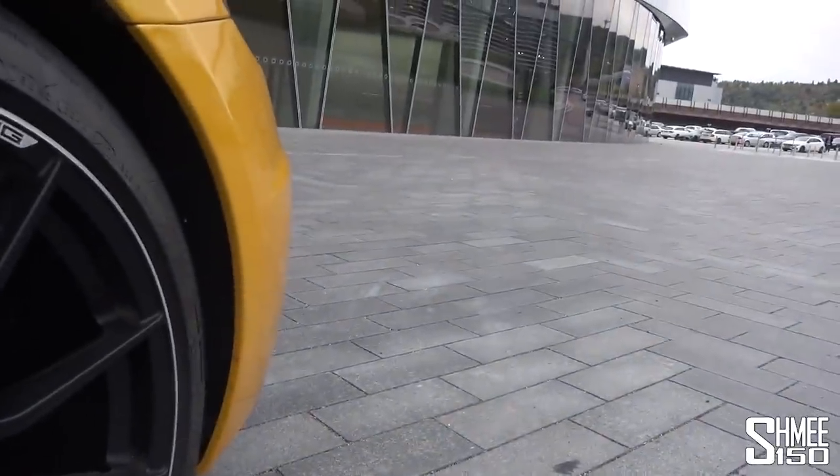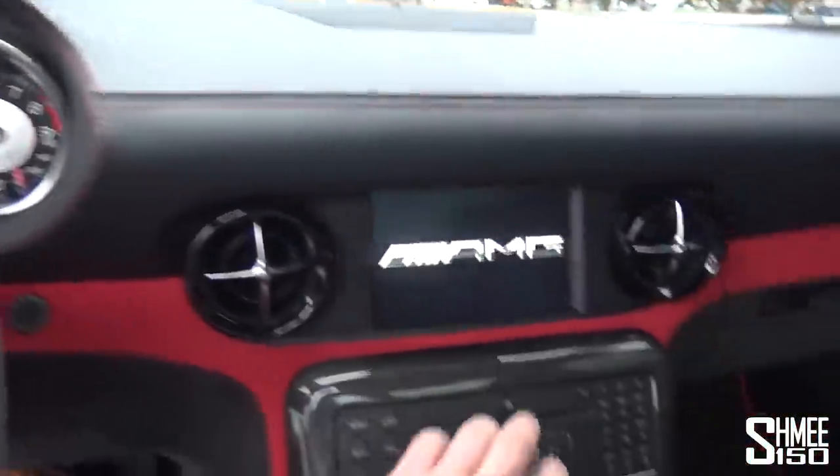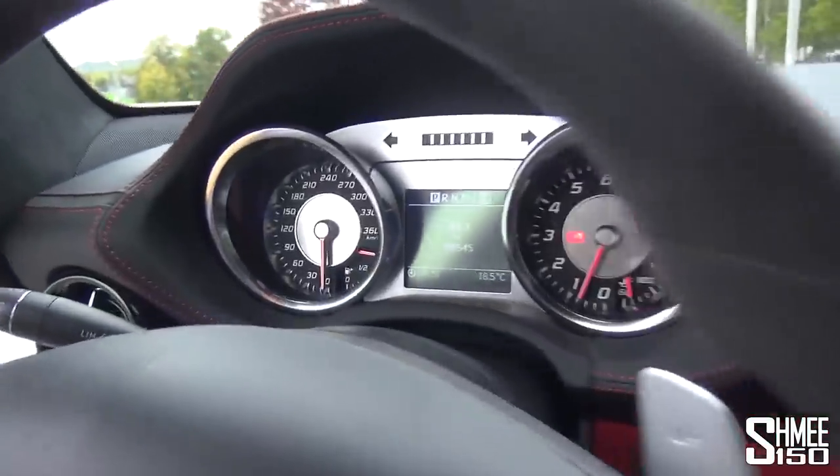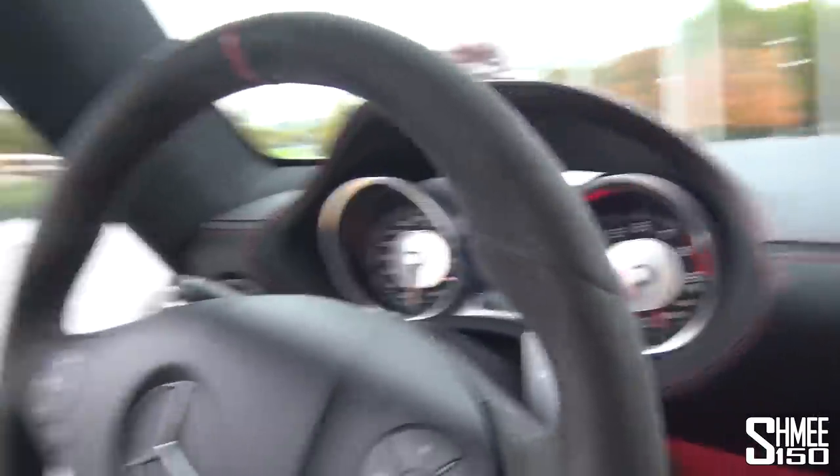Keyless start-stop button — let's have a little listen to the start-up of the SLS Black. Yes! What a grumble — it's such a cool sound. This car has done 28,500 kilometres. Two and a half years ago I actually drove this very car during a Mercedes media event at the Nürburgring 24 Hours — that was the first time I drove the SLS Black Series. Since then I've been lucky enough to drive two more cars, but this is technically my fourth outing to experience what it's like.